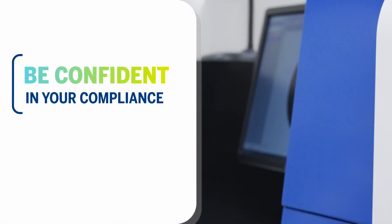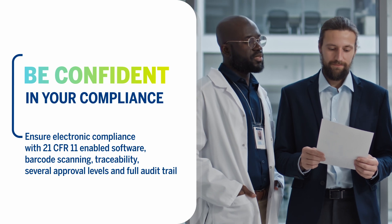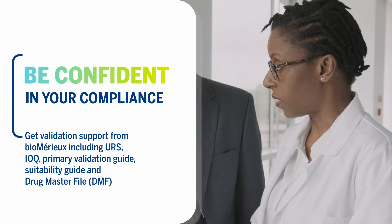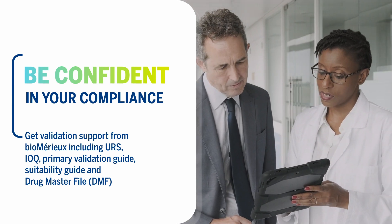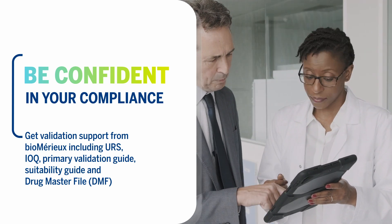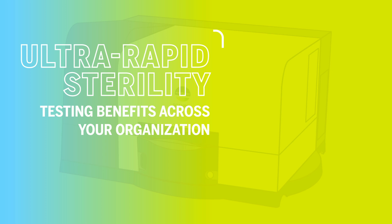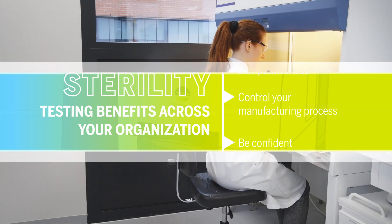Implementing ScanRDI will also increase your compliance, and we are here to help you with your validation needs. The URS completion guide, IOQ primary validation, and suitability guides are at your disposal. Contact your BMU representative to learn how ScanRDI can provide benefits across your whole organization.